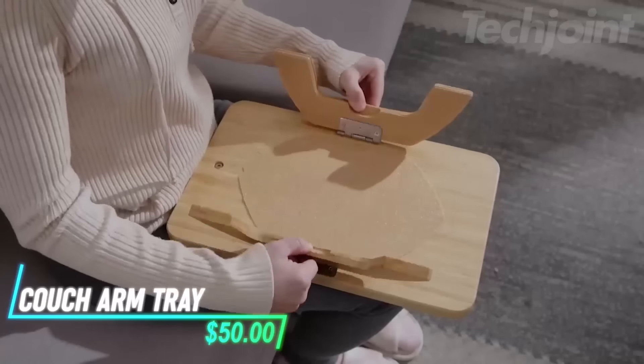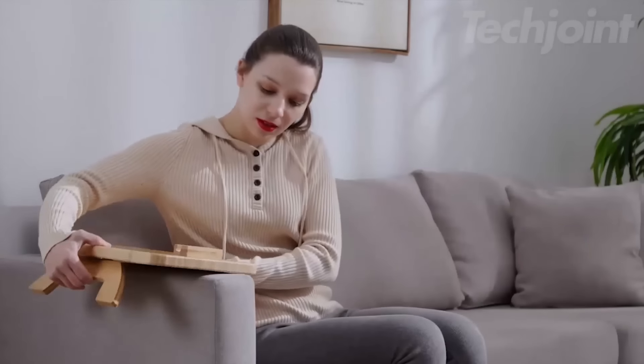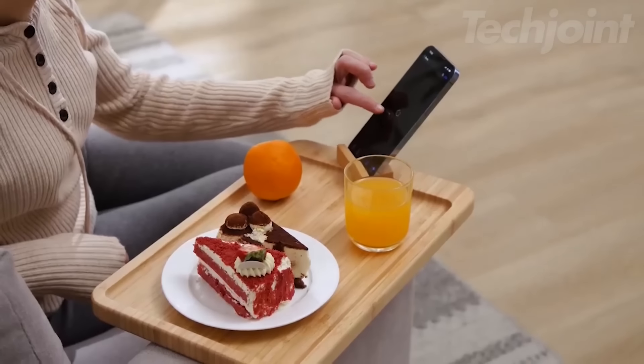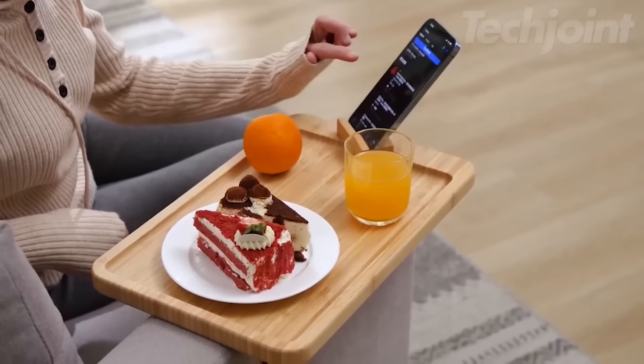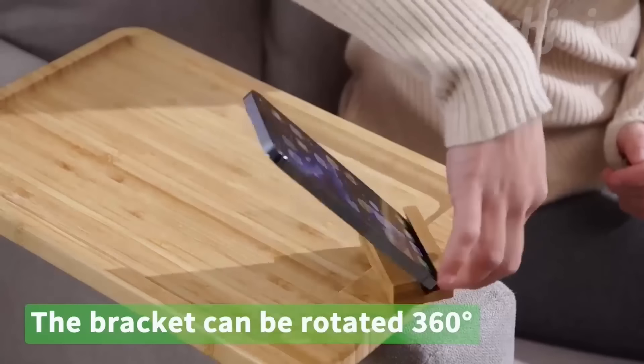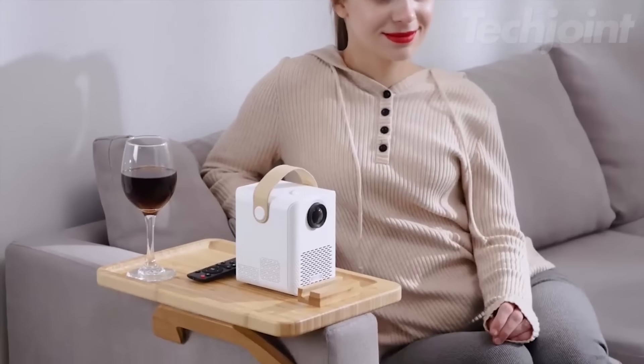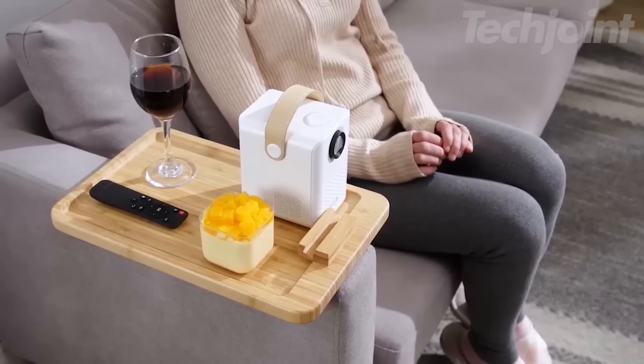If you're looking for a convenient way to keep essentials within reach while lounging, this couch arm tray clips onto the arm of your couch, creating a stable surface for your drinks, snacks, and remote. The tray includes a 360-degree rotating phone holder, making it easy to view your device from any angle. It adjusts to fit different armrest widths from flat to round, and features a non-slip bottom for added stability.